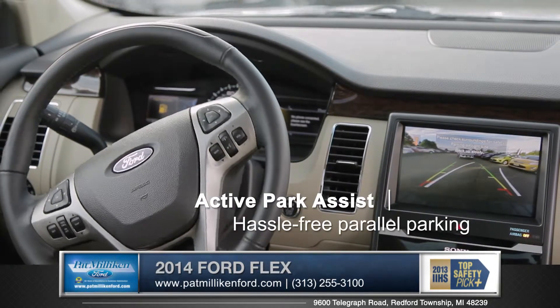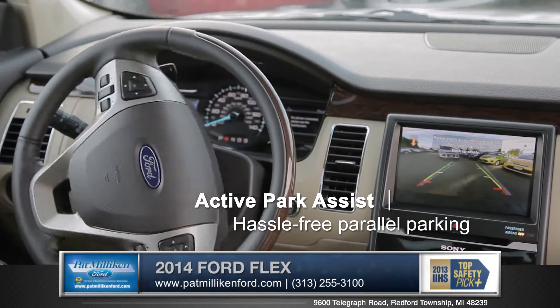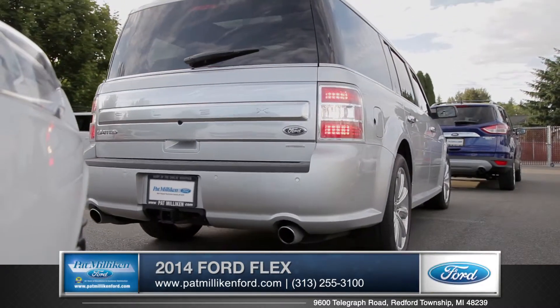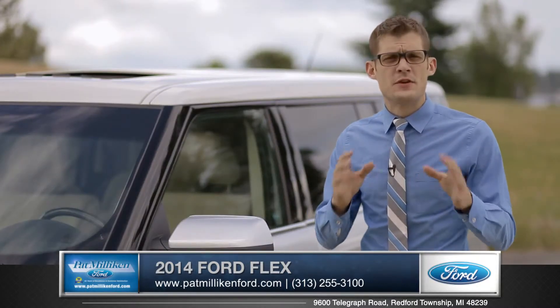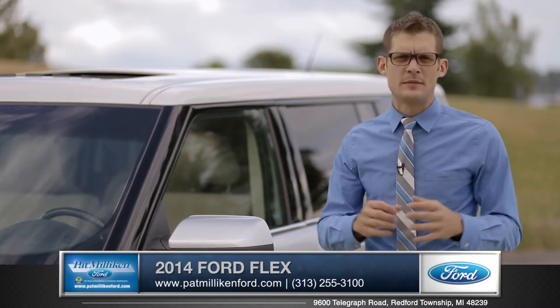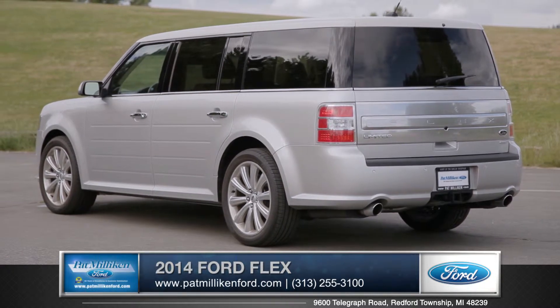One of the most impressive available features is Active Park Assist, in which your Flex will parallel park itself with literally almost no input from you. With its performance, efficiency and versatility, the Ford Flex is the ideal family vehicle for your long vacation or for your short trip around town.